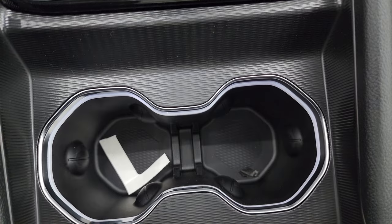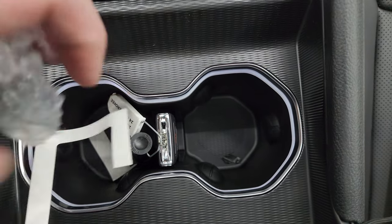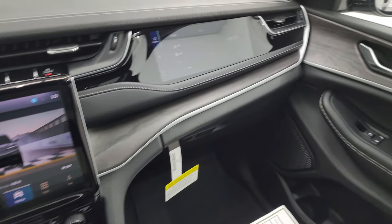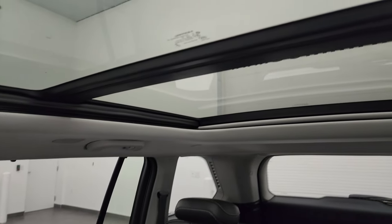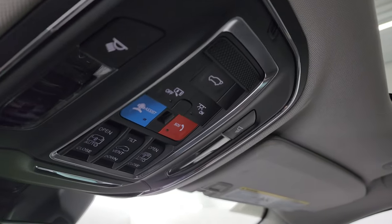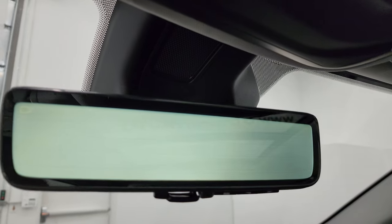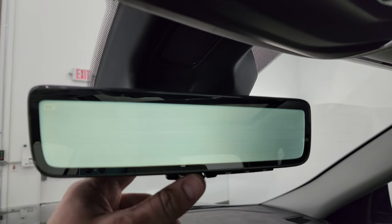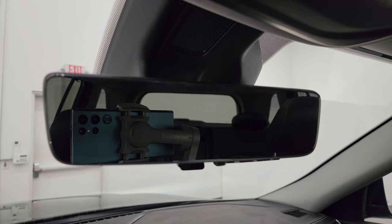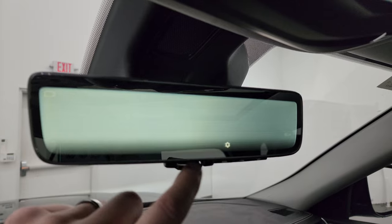Keyless entry with remote start and power liftgate button. That key fob sits right in here — you've got a dedicated spot for it. The wood grain trim on the dash looks really good. This one also has the panoramic sunroof with second row fixed glass and power sunroof in front. You get map lights, SOS buttons, sunroof and sunshade controls, and rear gate controls. Here's the rear view mirror camera — a video digital display of what's going on behind you. You can raise, lower, brighten, or dim it, and turn it off to use it as a regular rear view mirror. It's also an auto-dimming mirror.